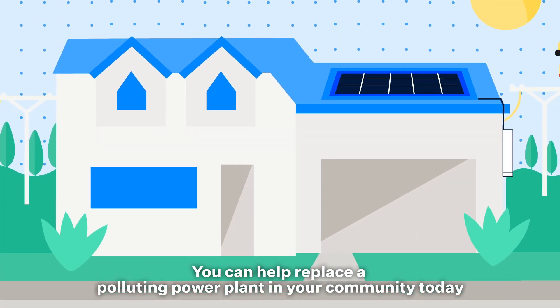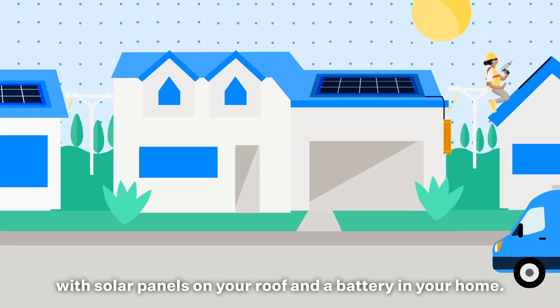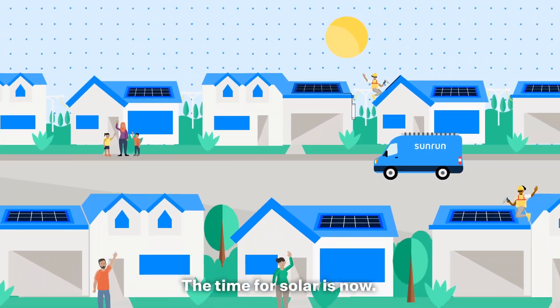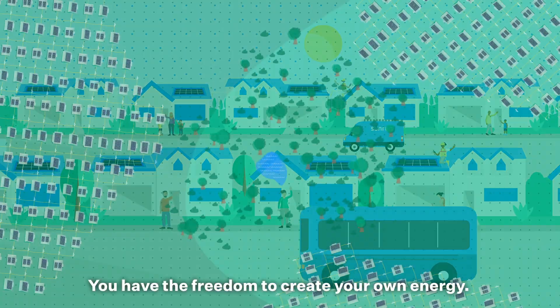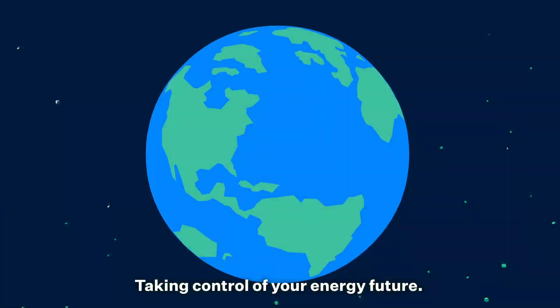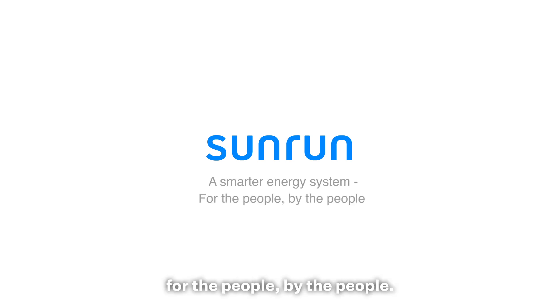You can help replace a polluting power plant in your community today with solar panels on your roof and a battery in your home, creating thousands of quality local jobs for your community. The time for solar is now. You have the freedom to create your own energy, taking control of your energy future. Join Sunrun in creating a smarter energy system for the people, by the people.